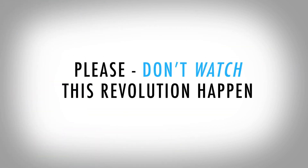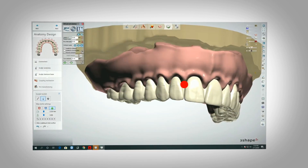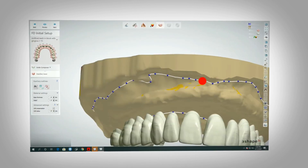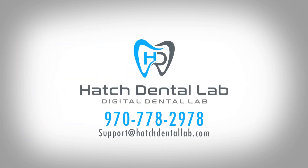Please don't just watch this revolution happen. Take your dentures to a new level by partnering with Hatch Dental Lab for a fantastic fit and occlusion. Call or email us today for a free shipping label to send us your first case. If you have any questions, please don't hesitate to call.